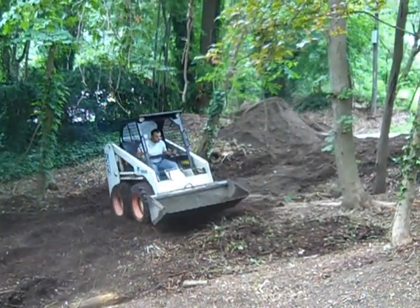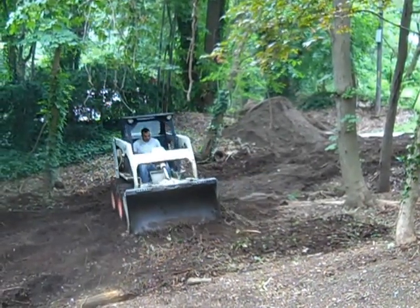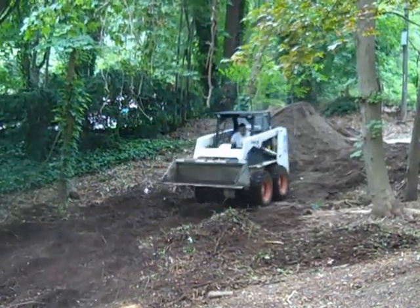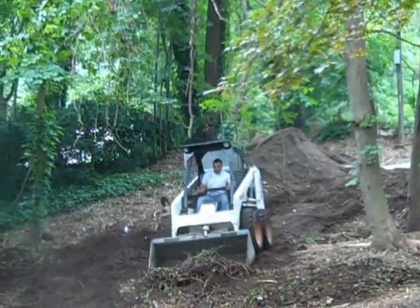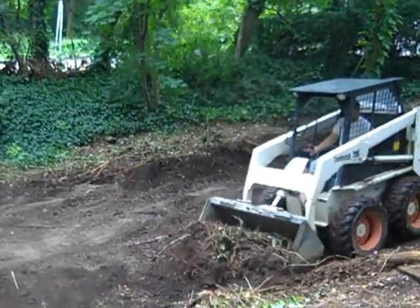We have another load of dirt coming — they'll be here probably about an hour or so. Joe's got to get the rest of that dirt into this pit or down close to it as soon as possible. But that should be no problem.